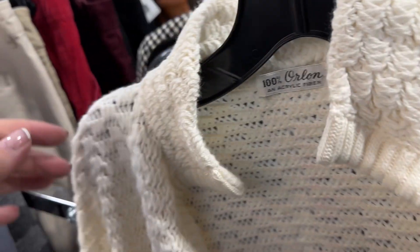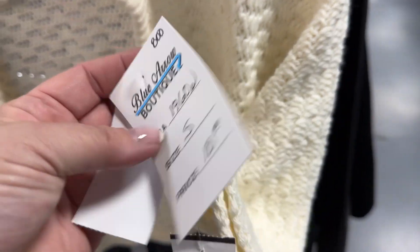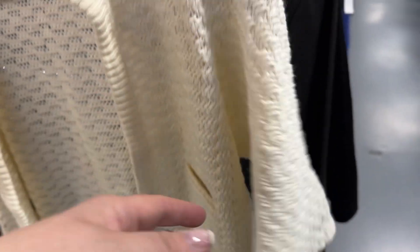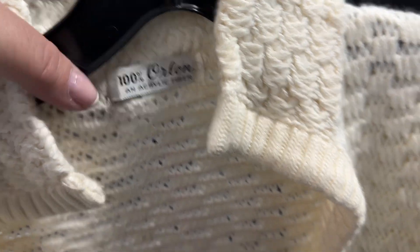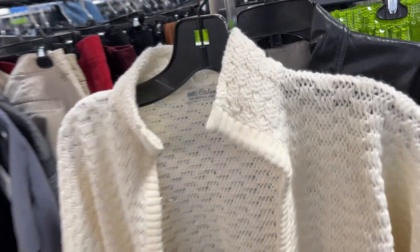This is a maybe. I came across this dead stock 60s little sweater — it even says it's dead stock. It's $10, a little on the acrylic fiber side, no brand or anything. It's super cute, so I'm thinking about it.